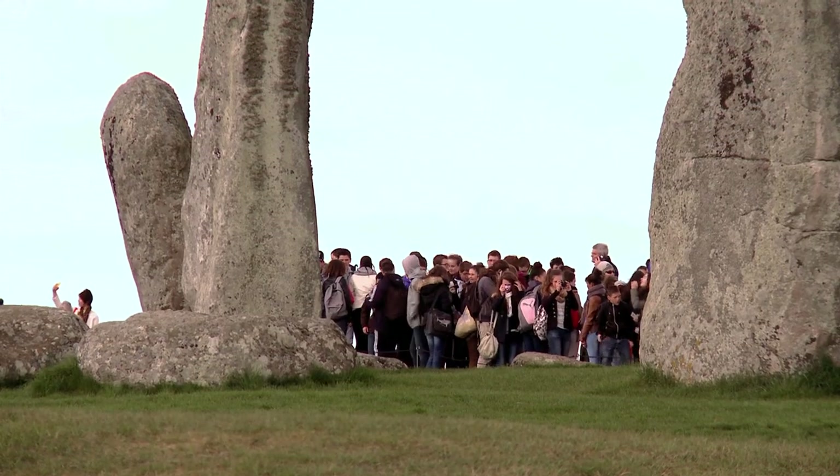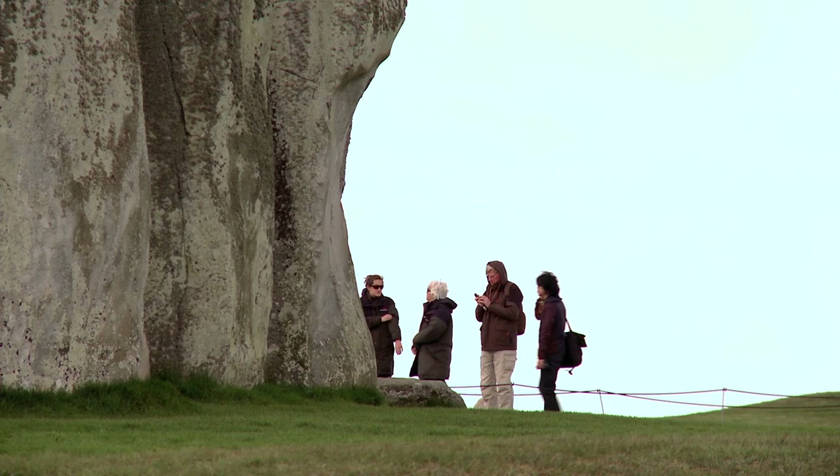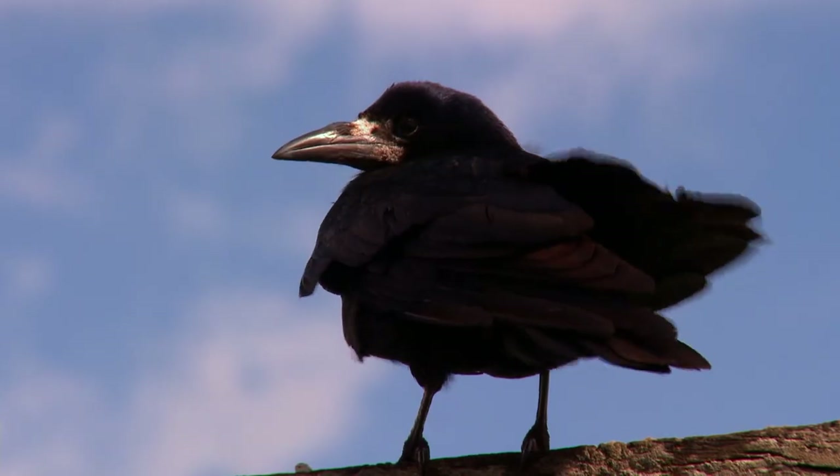A lot of people come to Stonehenge and look at the stones, look into the middle of the monument. But what we'd really like them to do is to look out into that landscape and walk in it, to discover for themselves some of the monuments that were built around Stonehenge and some of the clues in the landscape about what it looked like in prehistory.